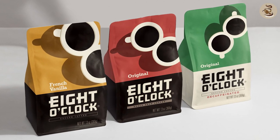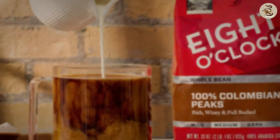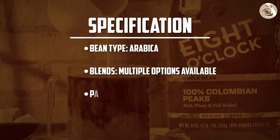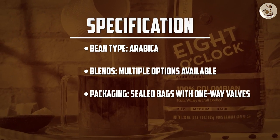Overall, 8 O'Clock whole bean coffee is a delightful option for coffee enthusiasts seeking a well-rounded and flavorful cup. With its rich history, meticulous roasting process, and versatile brewing options, 8 O'Clock delivers a satisfying coffee experience.